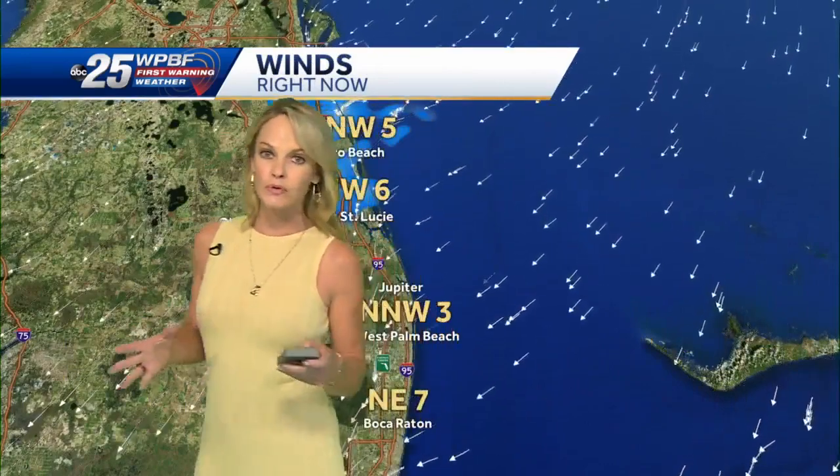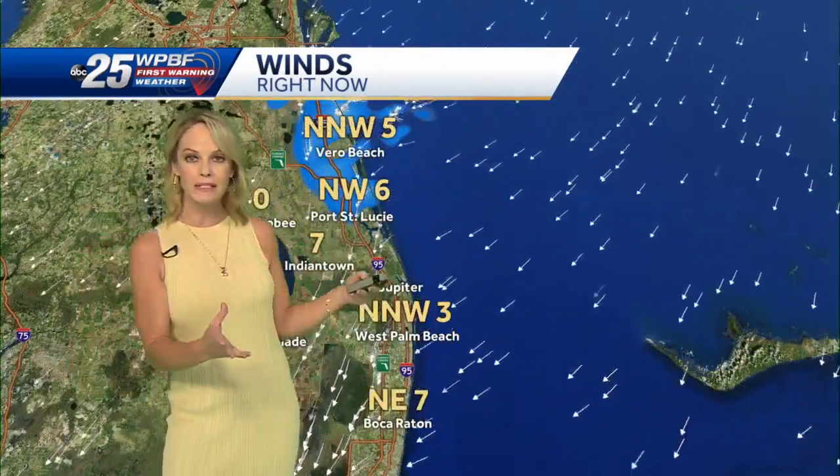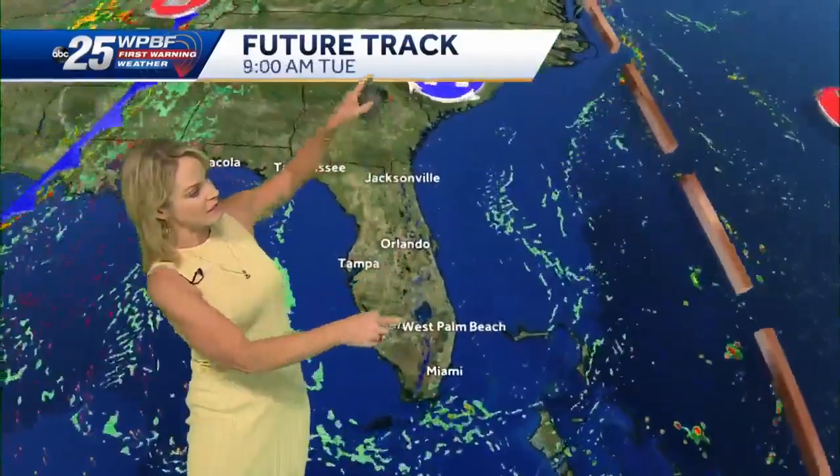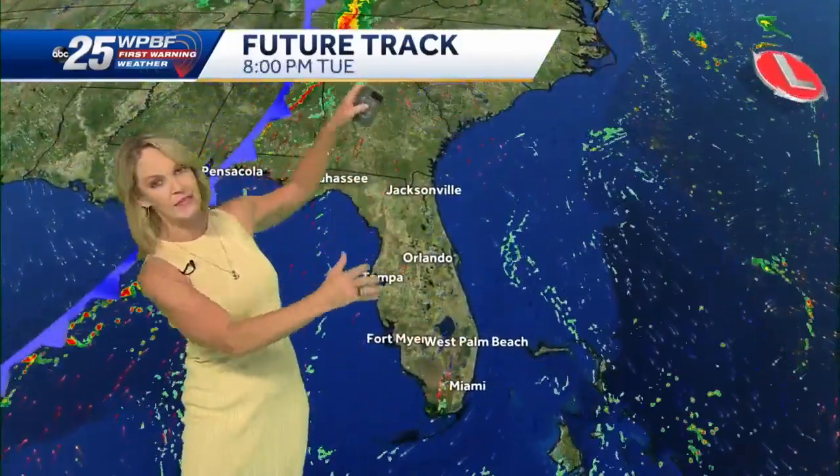Winds are kind of variable, but the one thing that is constant is the north flow — eventually more northeasterly this afternoon around that high that is associated with that stalling frontal boundary. So that evaporates, which is good news, and we'll get a northeast wind.